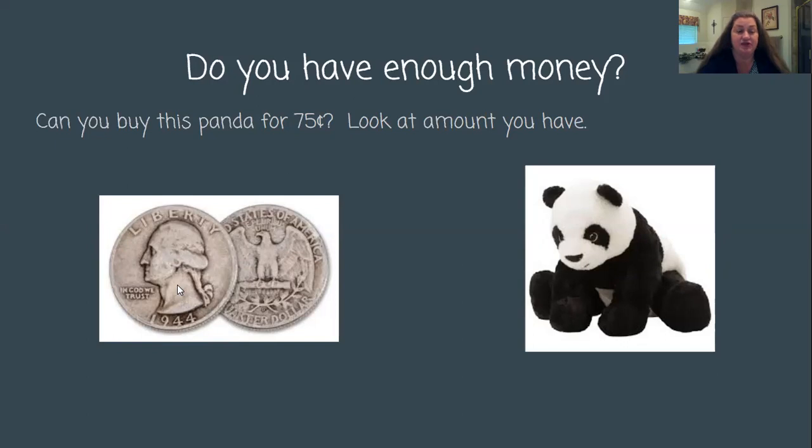Let's start counting by 25s: 25, 50. I only have 50 cents. 50 cents is less than 75 cents. So sadly, I can't buy this panda today. But I could go work and earn some more money, and if I have more money I might think about buying it later. But today, I don't need it and I can't afford it, so I won't be buying that panda today.